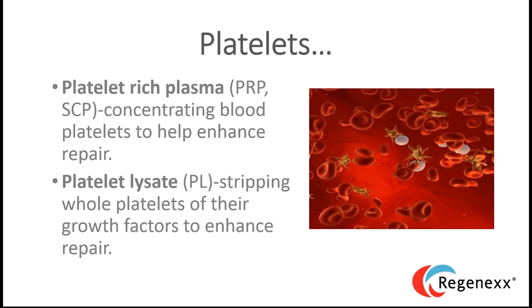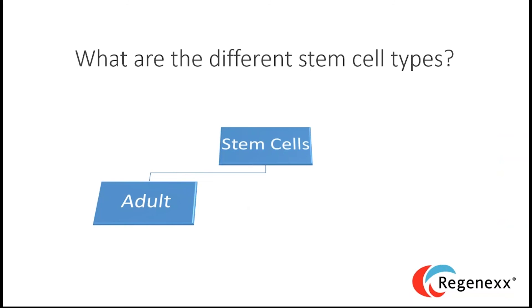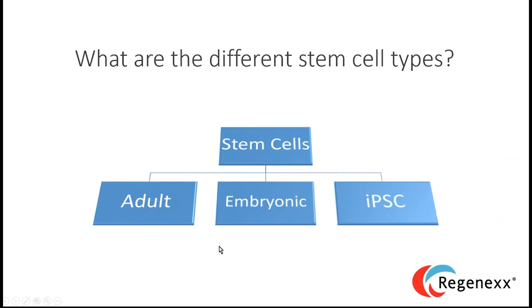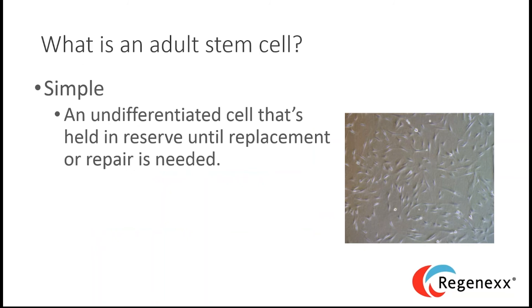Now let's talk about stem cells. There are three main kinds: adult stem cells, embryonic stem cells, and induced pluripotent stem cells. We focus only on adult stem cells — specifically your own. A simple definition: a stem cell is a blank slate or undifferentiated cell held in reserve in your body until repair or replacement is required. It can turn into many different cell types.